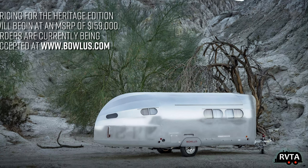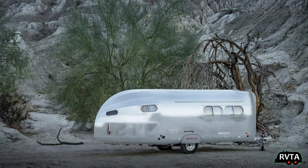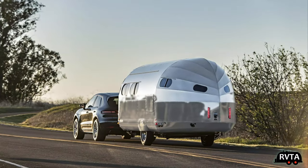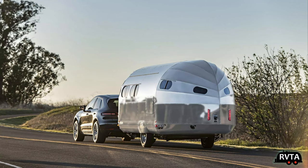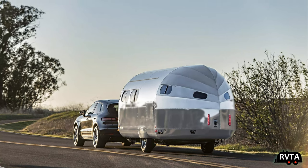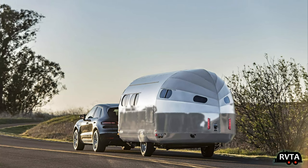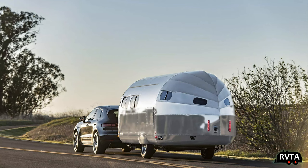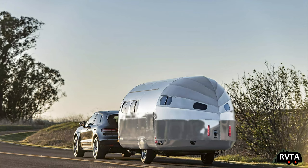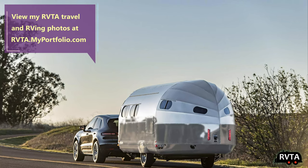I really like the look, and it's easily towable by a large SUV — something you might just have lying around. You can haul it around the neighborhood, go to state parks, national parks, and especially if you show up with this, go to the resorts. If you have time, check out my photo page at RVTA My Portfolio dot com.